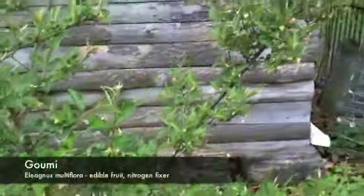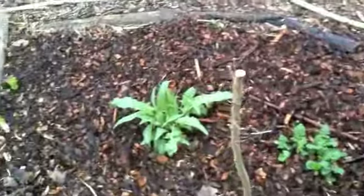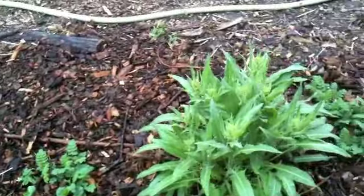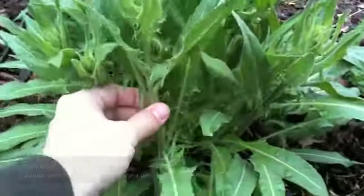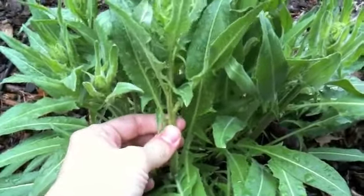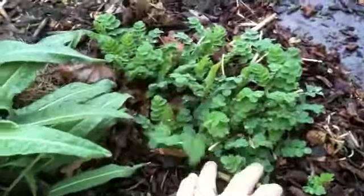Here's gumi, which is a very nice nitrogen-fixing shrub that produces an edible fruit. And then in this patch on the front we've got a polyculture that's just been planted so it's still pretty small — Turkish rocket is the main crop here. You can see these little Turkish rocket broccolis; the top six inches is what you chop and cook like broccoli rabe — perennial broccoli rabe. In between the Turkish rockets we've got astragalus fixing nitrogen, which is low and should fill in around them.